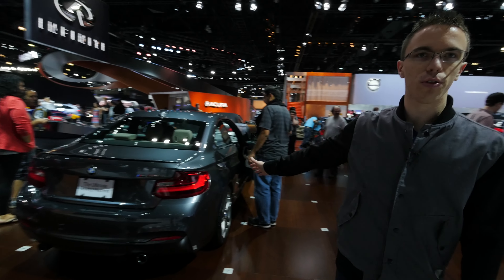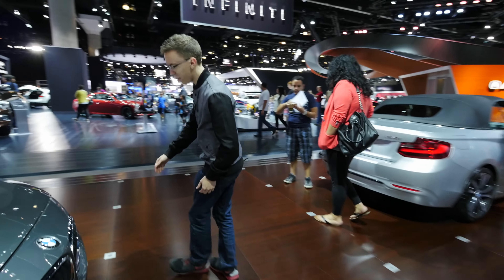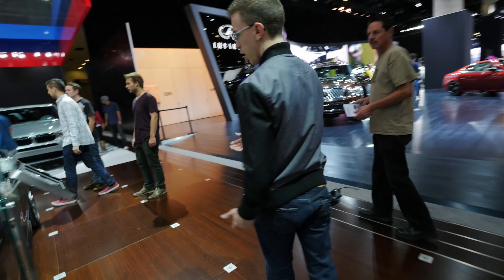And here is an M235i. This is a little bit more in Austin kind of money. This is a very nice looking car. The front end looks classic BMW — you've got the badge, you've got the kidney grille. If you actually look at it from the side, it's a really cool looking car.